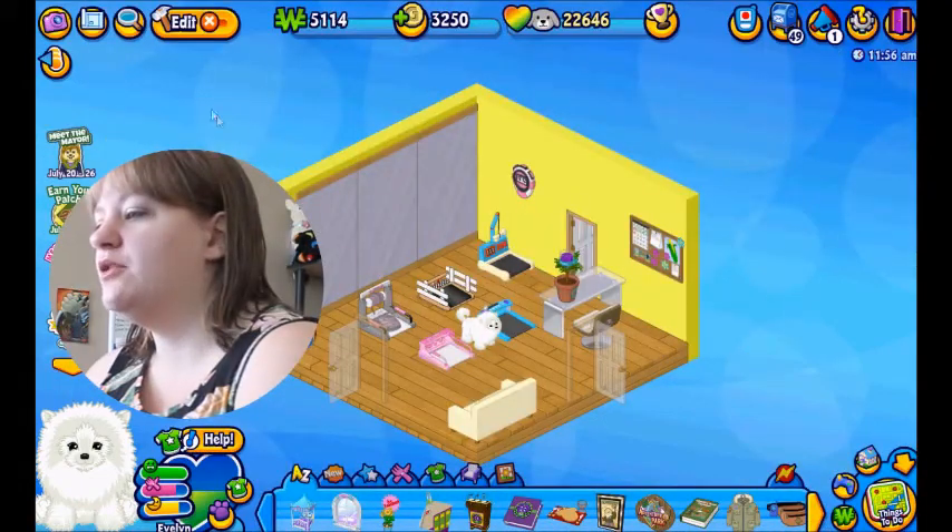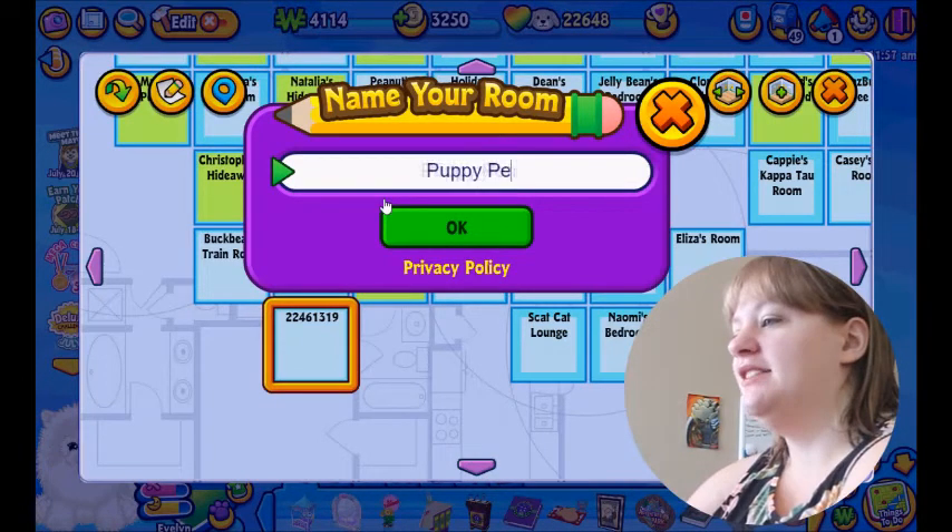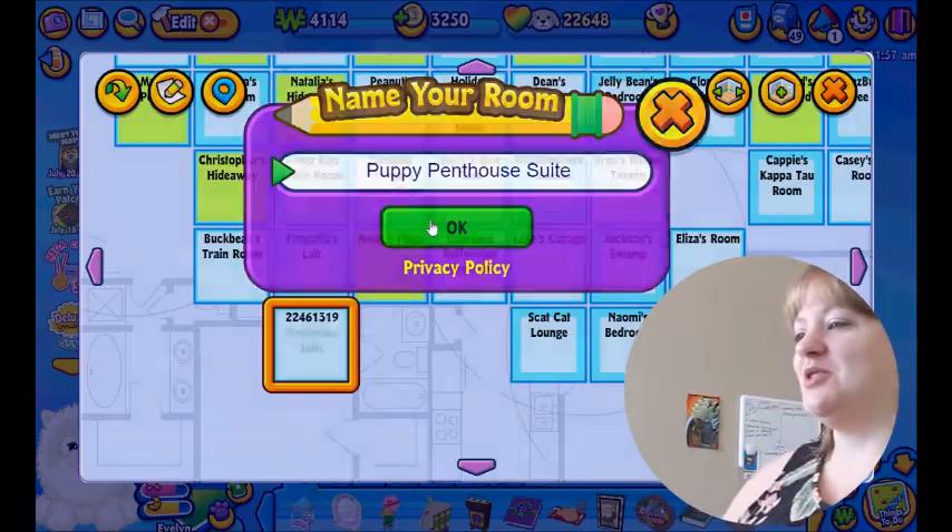Why did you put her in this room? It's a workout room. I'm trying to think of a name for this room — the Puppy Penthouse Suite. Yep, there we go. That seems like a great name.